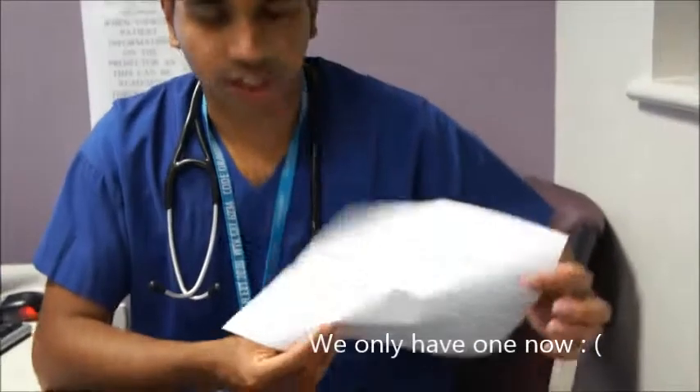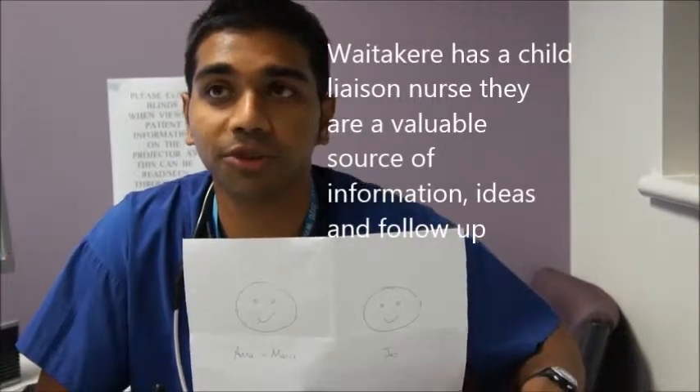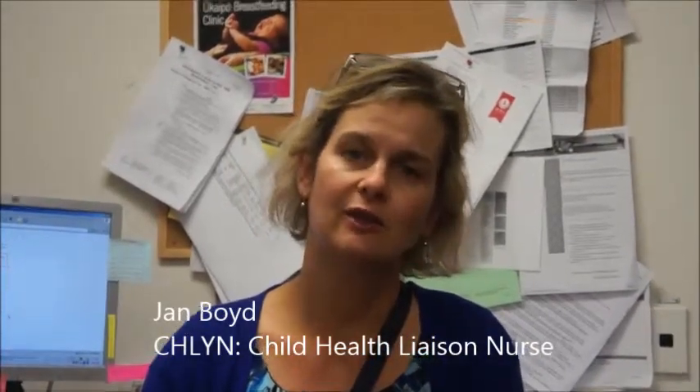Waitakere has two liaison nurses, Anne-Marie and Jan. They're very happy to be talked to by registrars. They have several roles but are often a really good go-between between the ward, ED, and also home care nurses. Welcome to Waitakere Hospital. My name's Jan Boyd, the Child Health Liaison Nurse. The purpose of this role is to help support children and families getting through the acute care continuum quickly, help navigate children into community pathways to avoid admission, and link into community supports whether through home care for kids, other NGOs, or GPs.